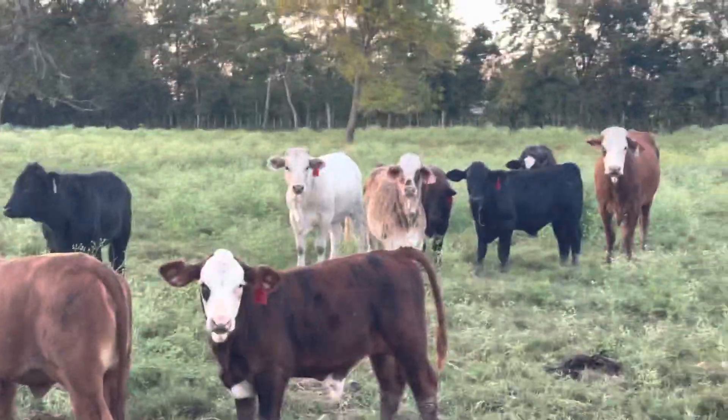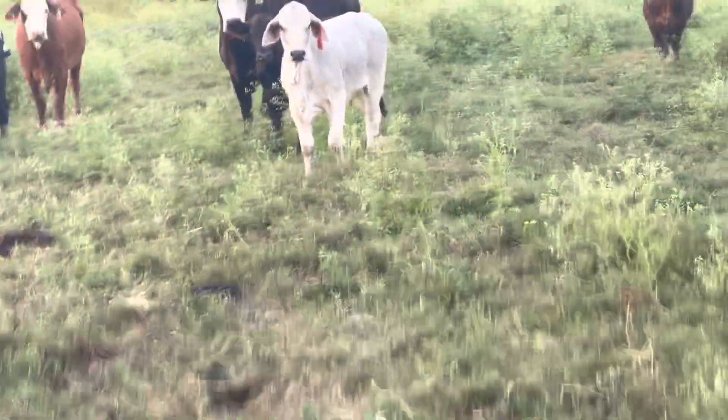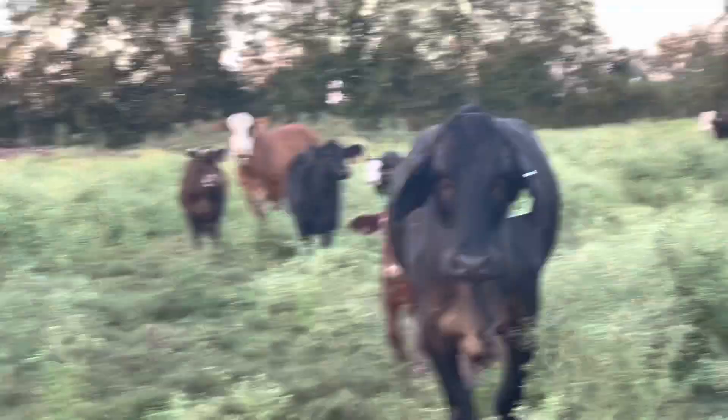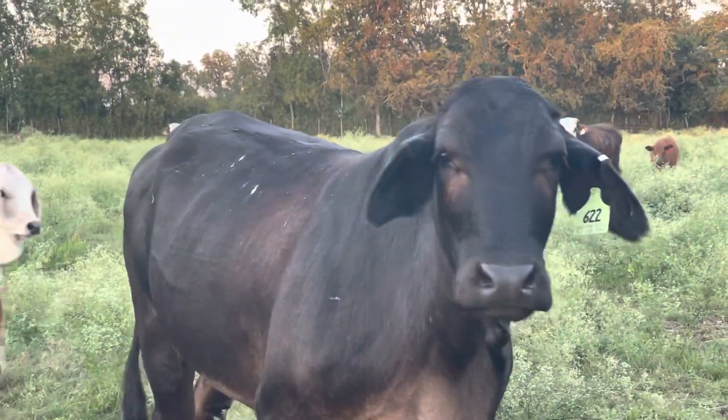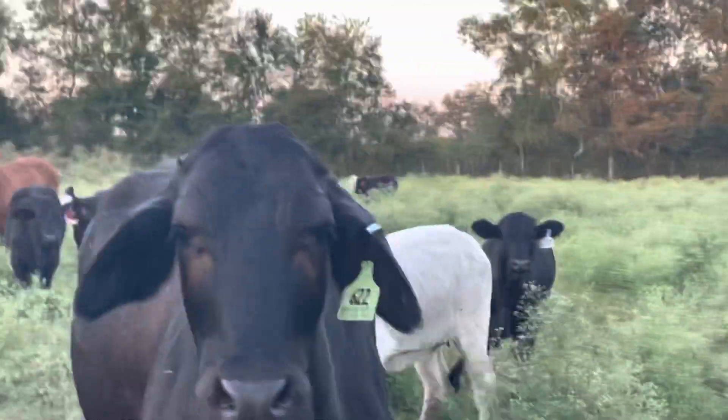The calves are just... that calf weighs 300, probably as small as a calf on them. This is an F1 Brangus, and that's her Brahman calf in there. That calf looks just like a Brahman heifer calf.